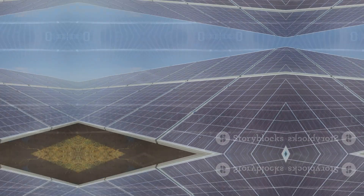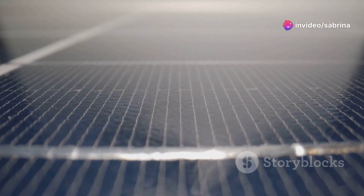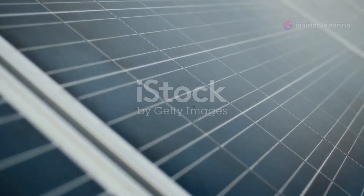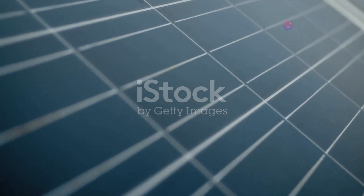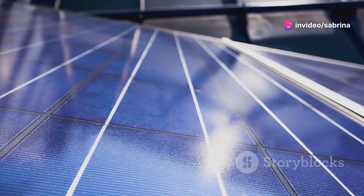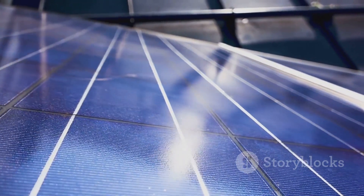This flow of electrons is what we call electricity. Pretty cool, right? The real heroes of our solar energy story are solar cells, also known as photovoltaic cells. These tiny powerhouses are the fundamental building blocks of solar technology, silently working to harness the sun's energy and convert it into usable electricity. Without them, the concept of solar power would remain just a dream.